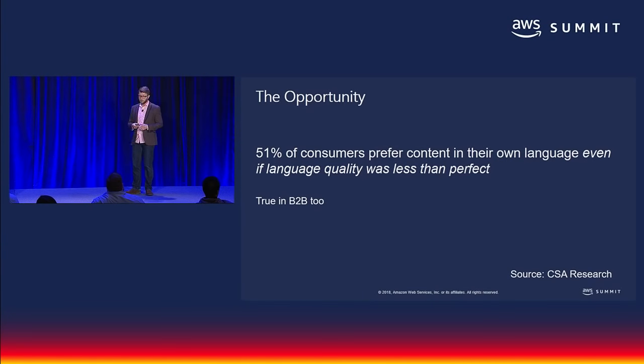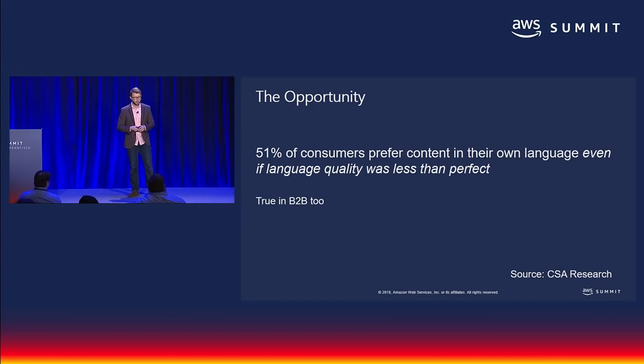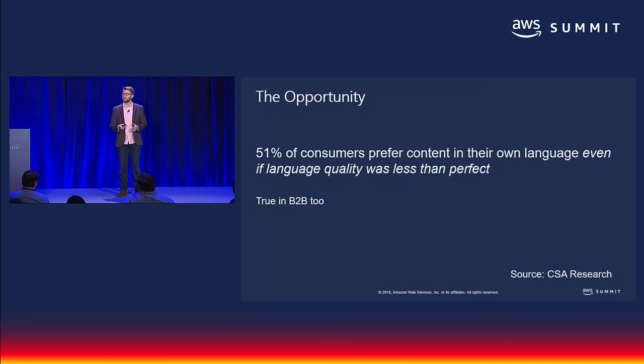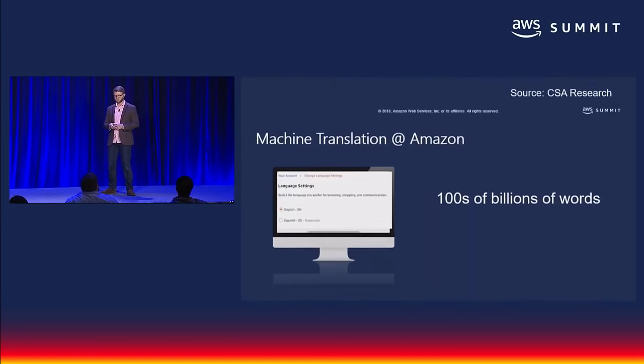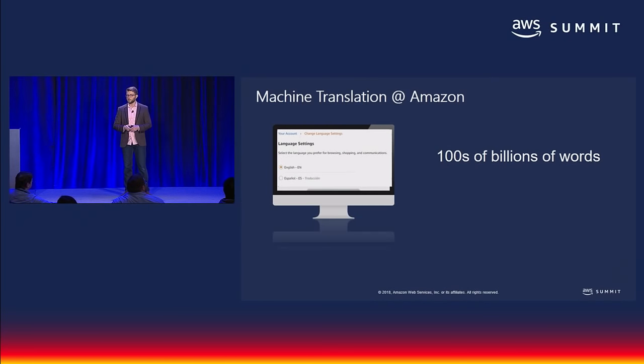The opportunity becomes clear when you realize that 51% of consumers actually prefer content in their own language, even if the language quality was not perfect. The same applies to B2B: 51% of companies say they'll buy software that supports other languages even if the language isn't perfect. At Amazon, we've had the same problems and have been using machine translation to solve them, translating hundreds of billions of words every year — machine translation has been a key enabler to our international expansion.